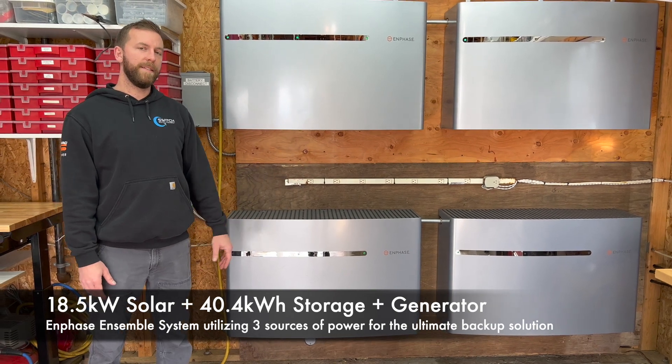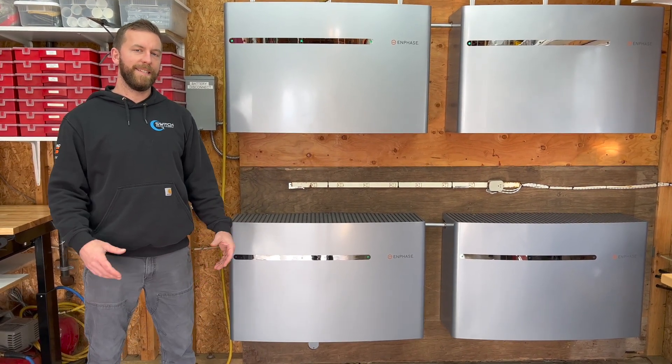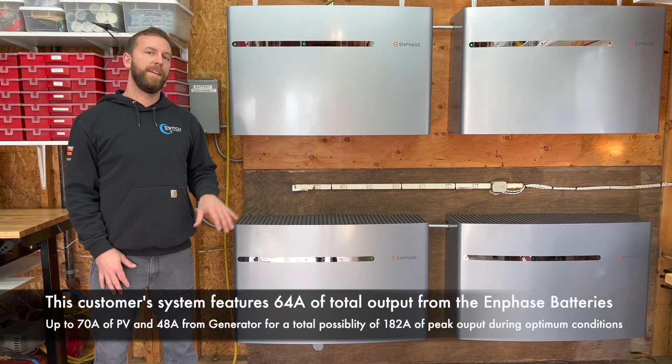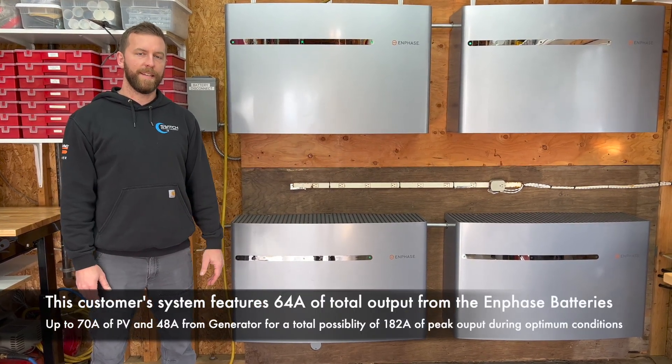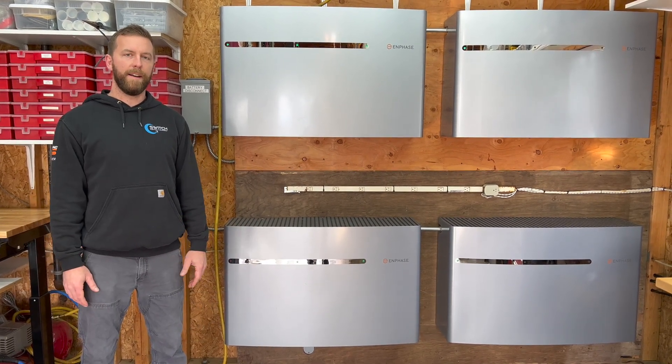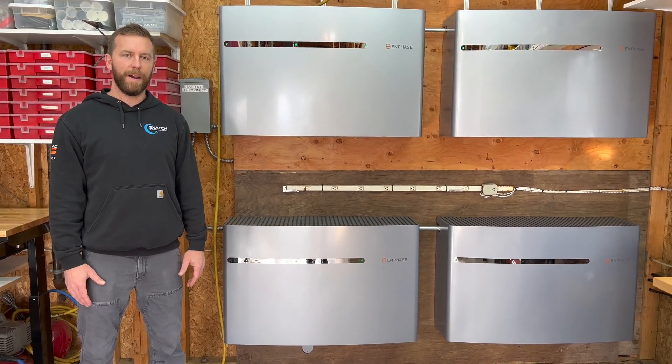What's really cool about this system and why we're a big fan of it is because it's the first system that actually incorporates storage, solar, and a generator, which I'll show you outside here in a minute, and everything works automatically for when you're in a grid outage to be able to keep your family safe and powered up at home.